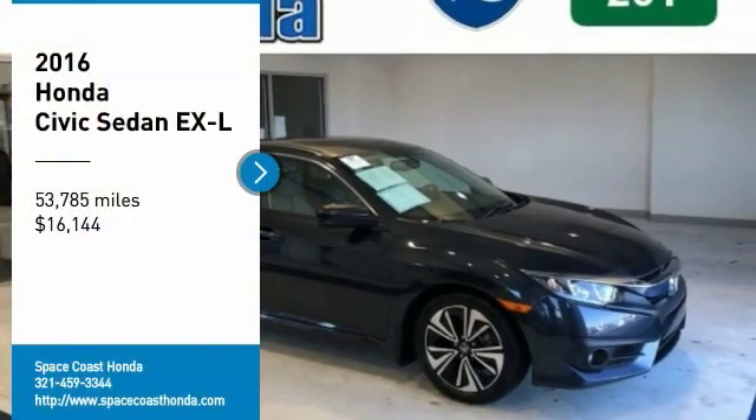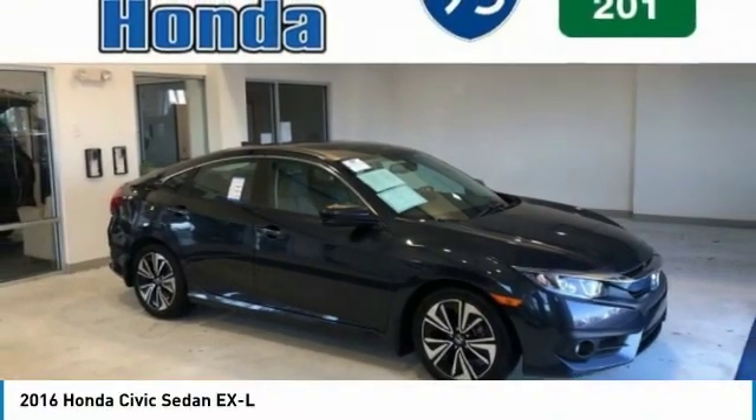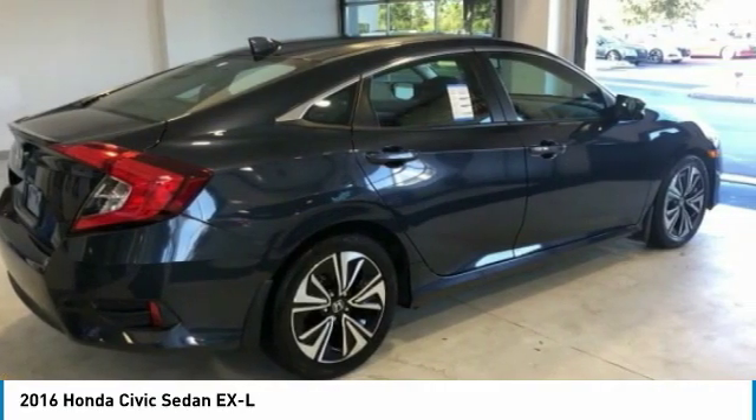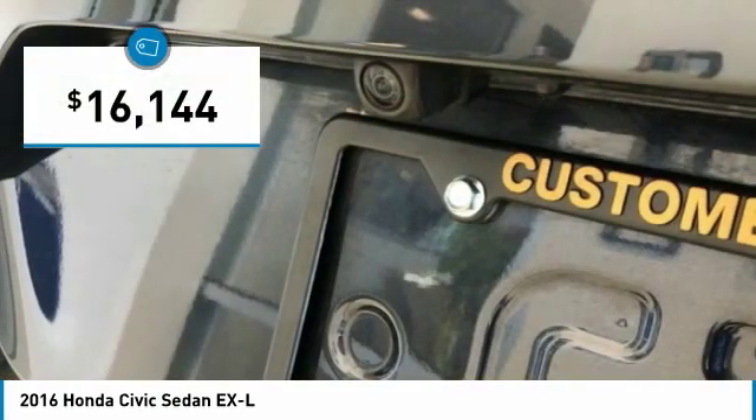Come test drive the 2016 Honda Civic. Practical, with awesome gas mileage and incredibly reliable, and is priced below $20,000.